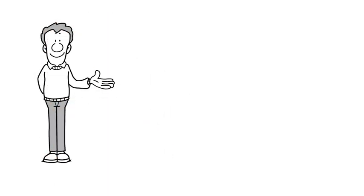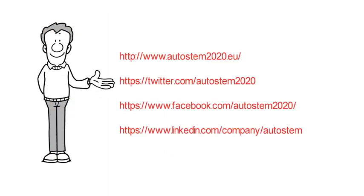For more information about AutoStem, visit our website or follow us on Twitter, Facebook, or LinkedIn.